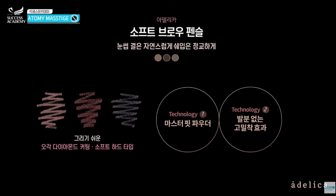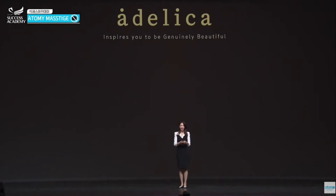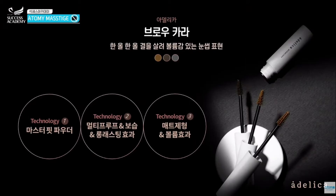Next, eyebrows — one of the main priorities people consider in makeup. The soft brow pencil comes in light brown, brown, and gray. The technology is master fit powder. It's very dense when you apply and draw on your eyebrows, creating different natural-looking layers. There are three colors available.